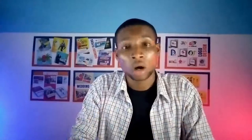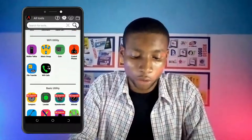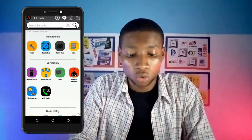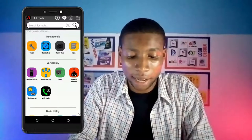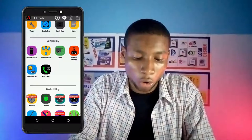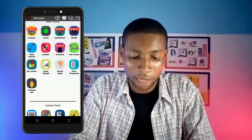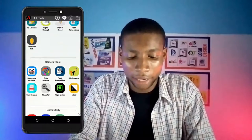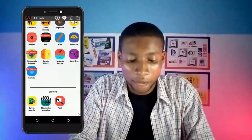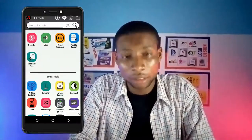The next app on my list is All Tools. All Tools is a wonderful app that arranges all the tools on your phone into different groups. You can see 'Instant Switch' for tools you use instantly, like touch reminders, camera, and notes. There's also a Wi-Fi utility section where all your network apps are shown, basic utility tools, camera tools, health tools, and more. It's a very nice app that gives you tools for everything you need as a smartphone user. You can check it out on the Google Play Store.